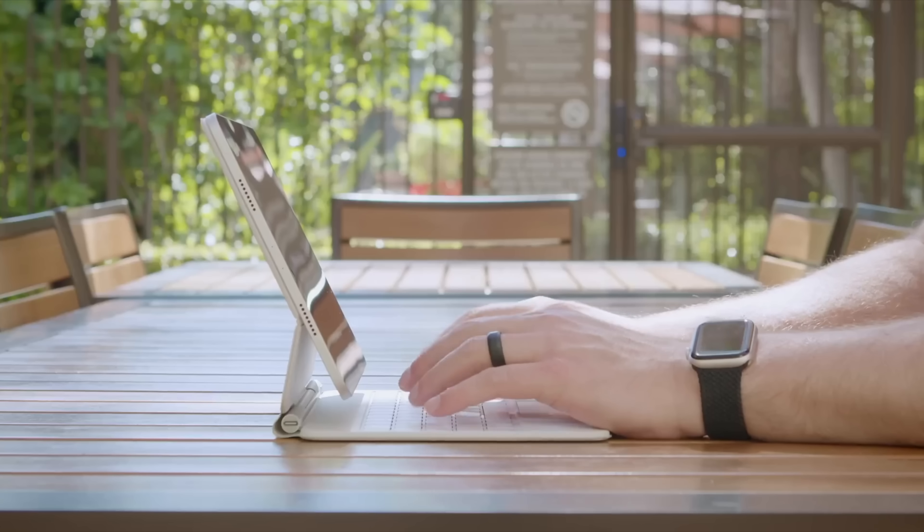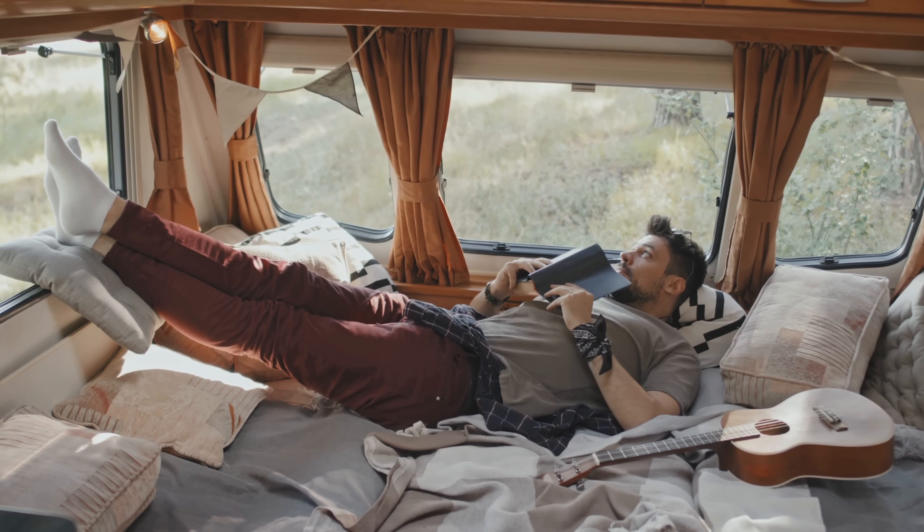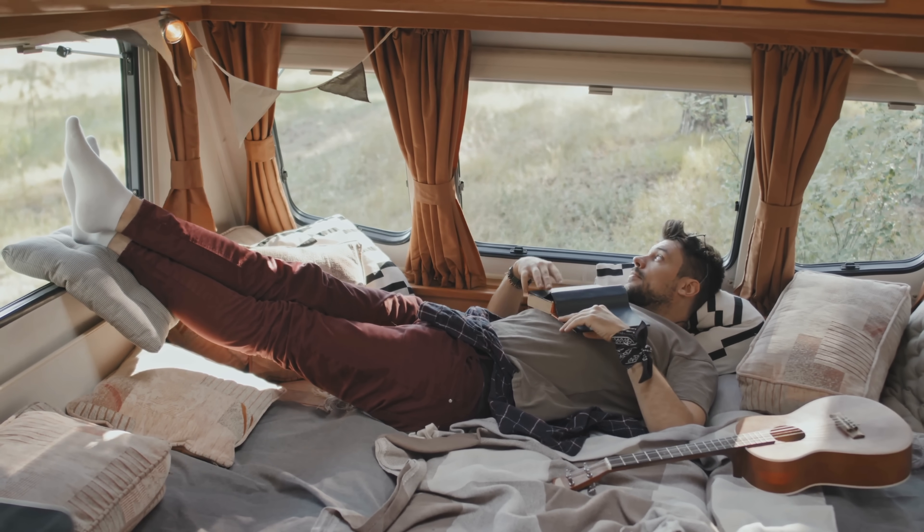Think about all the things you use in a 12-hour period that have to be plugged in — refrigerator, coffee maker, tablet, laptop, your Switch. What if you didn't have power for 12 hours, or 24 hours? Most of us are in the category where we need power to keep our food cold, keep our days going, and even charge our cars. It can be tough when that power's not there.